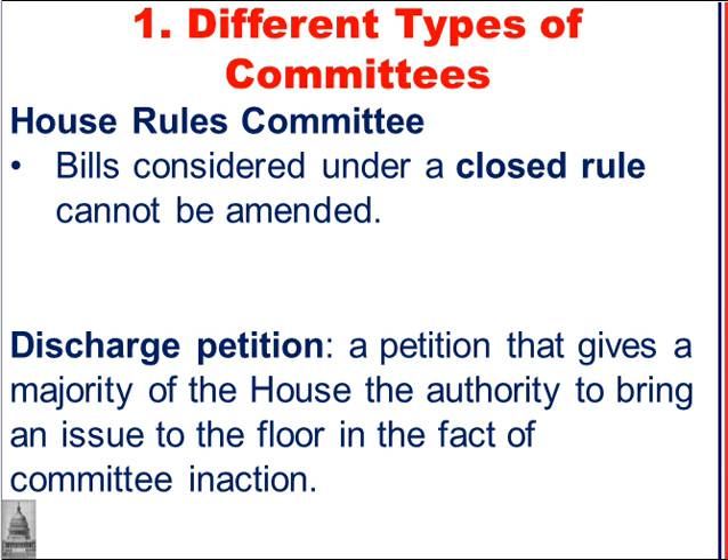There's also a discharge petition — a petition that gives a majority of the House of Representatives the authority to bring an issue to the floor in the face of committee inaction. If a committee is taking too long on a bill and a majority of the House wants to force it out of committee, they can issue a discharge petition. If everybody is voting, that would require 218 members of the House.